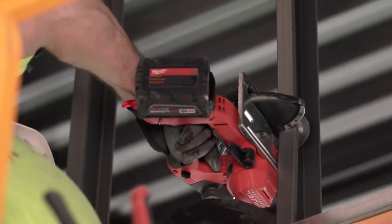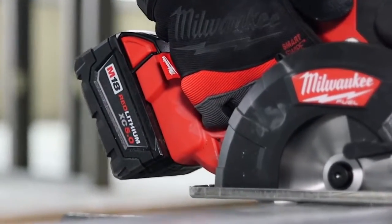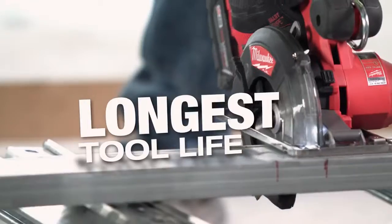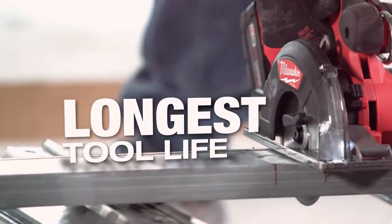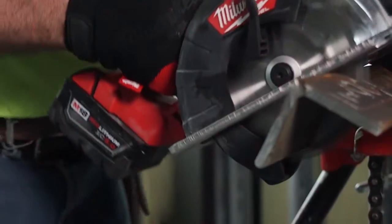With the FUEL, you pick it up, you go to wherever you're working, you never have to look for power — it's right there. Battery lasts longer. Can't beat it. For what we do, or for what any construction worker would do, you'll get a full day off one charge. The batteries are always terrific.